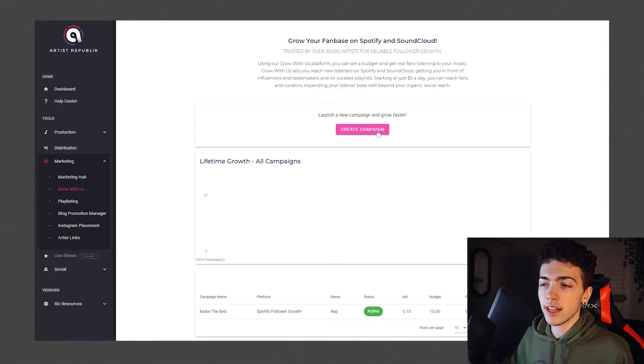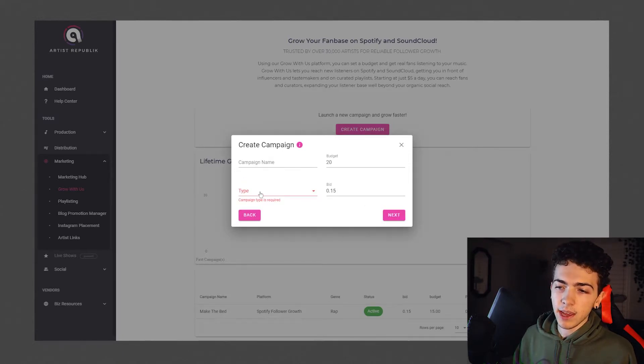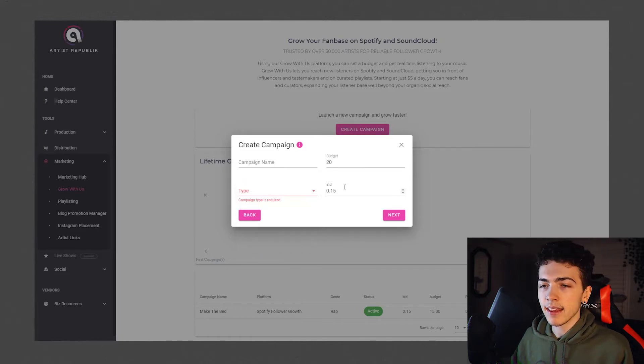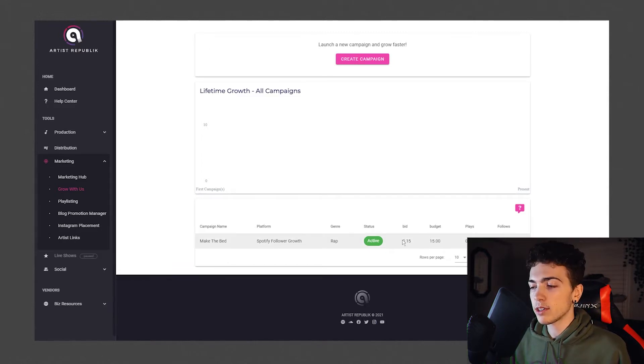Instead, I went with the Spotify follower growth because it's significantly harder to fake those followers. If you click create campaign, you can do one time or a subscription — I went with one time and put in a custom amount of $15. You name the campaign, choose from those four types, and the thing that actually sold me was the bid amount you can change. If you know anything about Facebook or Google ads, this number being tied into a real advertising bid led me to believe they'd be promoting me through some sort of actual advertising platform.